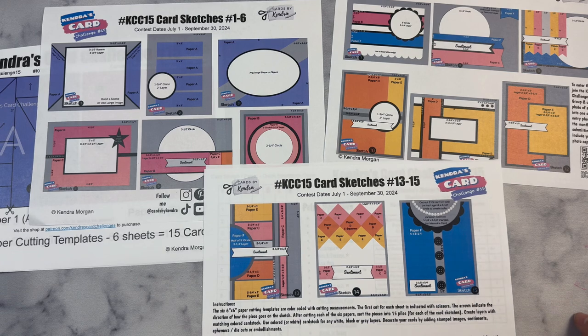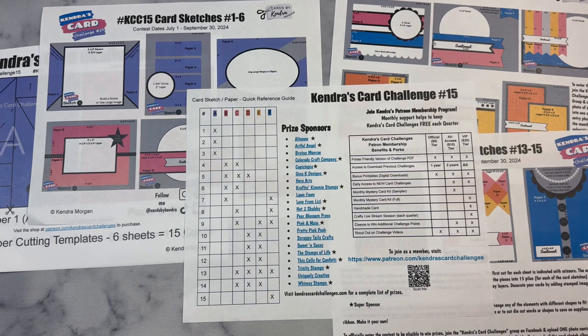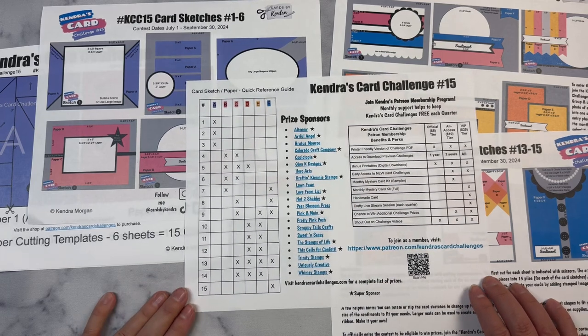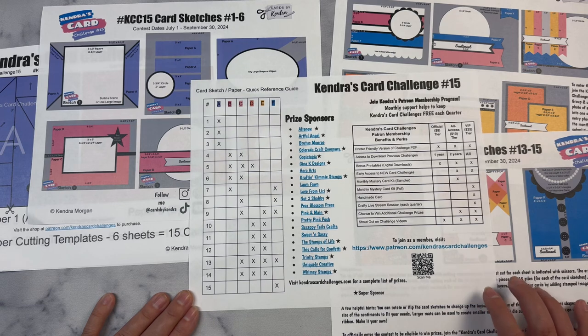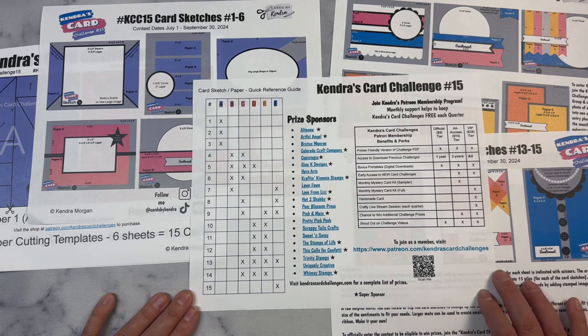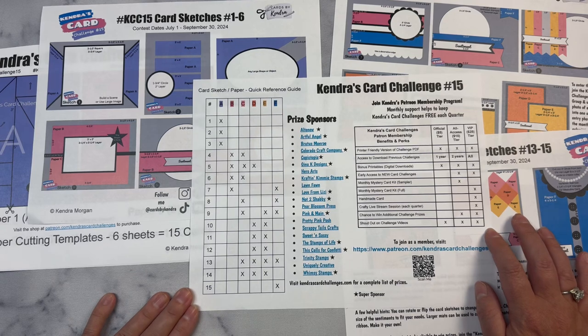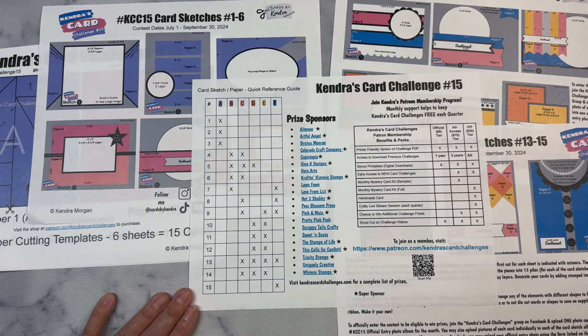The bottom of this page has some instructions and tips, and then the last page shows the list of all our amazing prize sponsors with links to their online stores. All of these companies have donated prizes and you can have a chance to win by participating in the challenge either monthly or quarterly. Visit KendrasCardChallenges.com and click on the sponsors tab for a complete prize list. Companies with stars are super sponsors — they not only donated a prize but also donated supplies to the KCC design team so you can see card making inspiration using the Challenge 15 sketches and their products. Throughout the quarter you'll be able to watch videos in the hops on YouTube and Instagram and have more chances to win prizes.